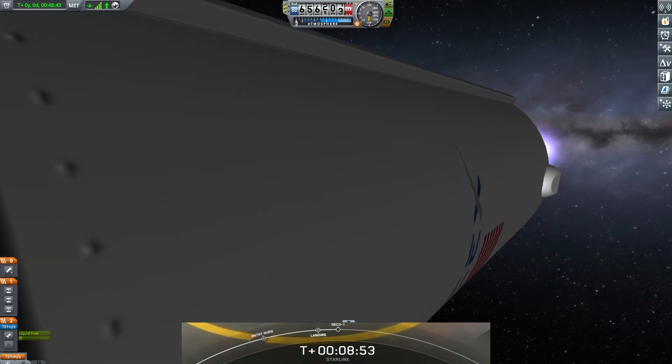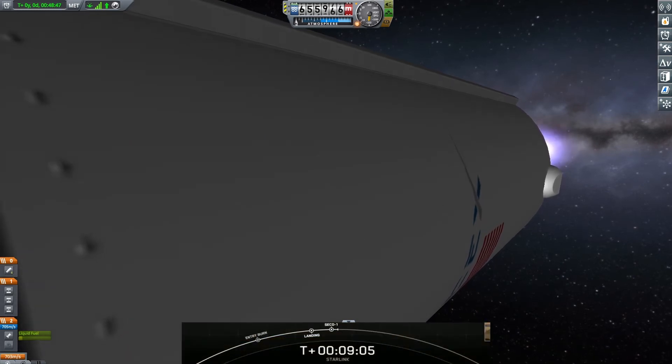Nominal orbit insertion. Fantastic news. So from here, we do have a coast phase followed by the second burn of our second stage engine. These additional burns allow us to modify the orbits of the payload more efficiently than if we were to launch directly into our final orbit — that's just one of those quirks of orbital mechanics. Today, our second stage will coast for 35 minutes until we reach apogee, which is the highest point of the orbit. We'll be back at T+44 minutes and 30 seconds for second engine start number two.